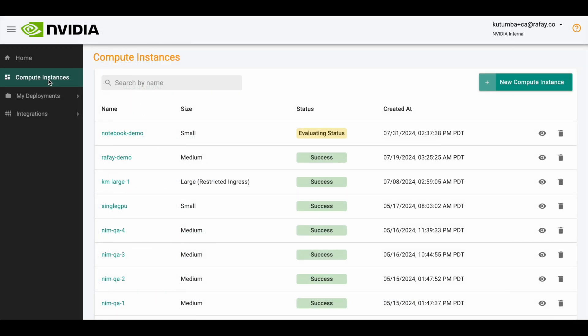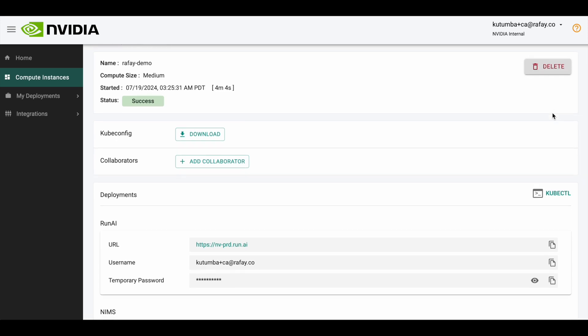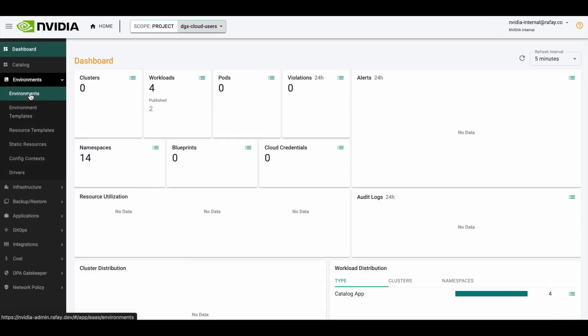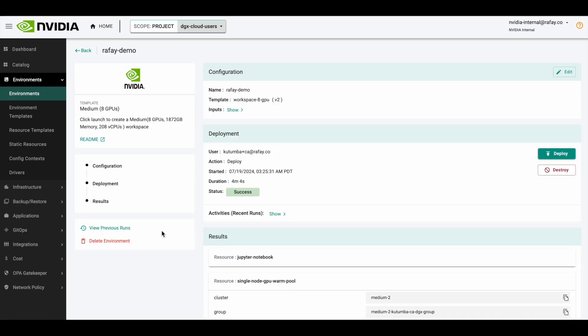When the data scientist's job is done, a compute instance can easily be deleted as shown on the screen. An administrator can also reclaim compute if needed through the administrative interface, as shown on the screen.